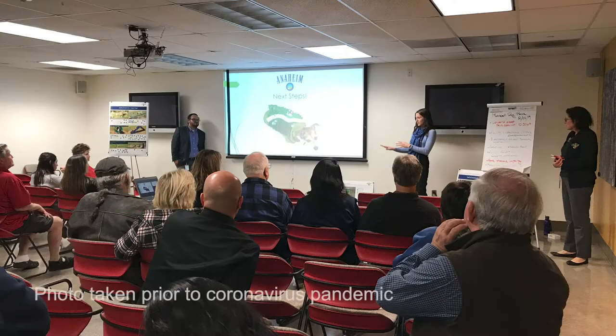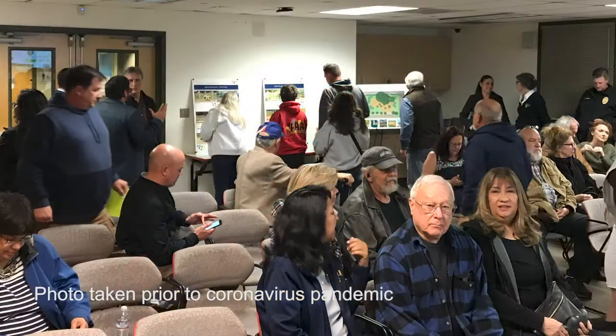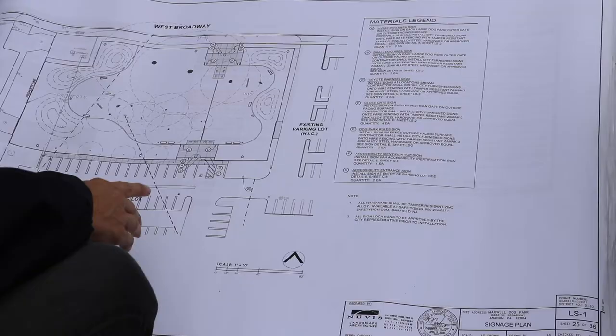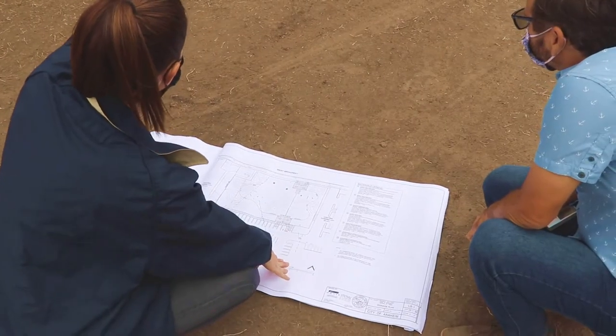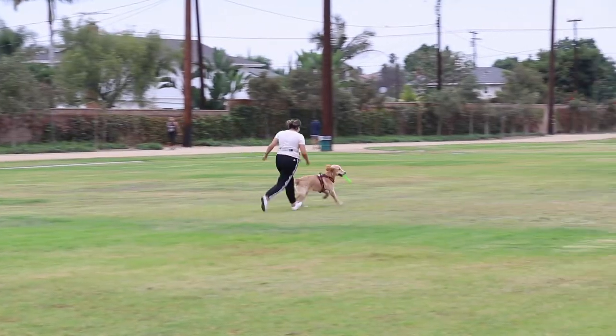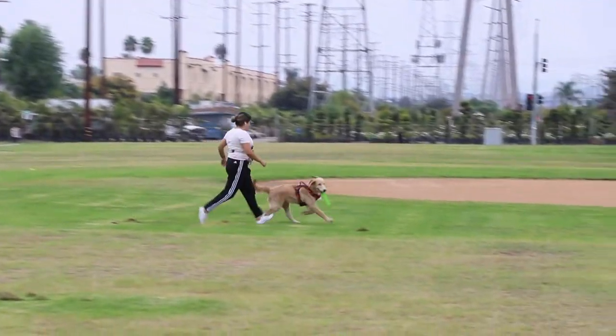As part of our planning for this park, it was so important for us to hear from you, our residents, what you would like to see at this park. We wanted to know things that you thought would be helpful and fun for your dogs to enjoy. We so value your input on our parks, especially when we apply for grant funding, which is what we did here at this park to make it possible. We love hearing your input and we appreciate it because it helps bring this park to life and make it what you want it to be.